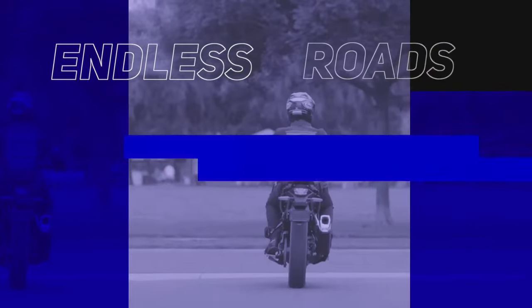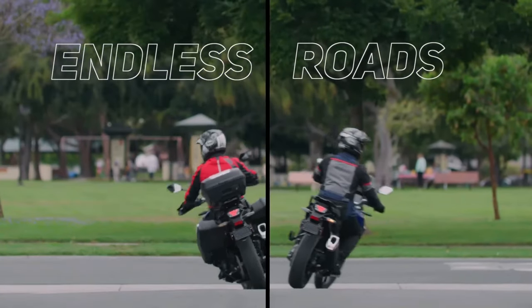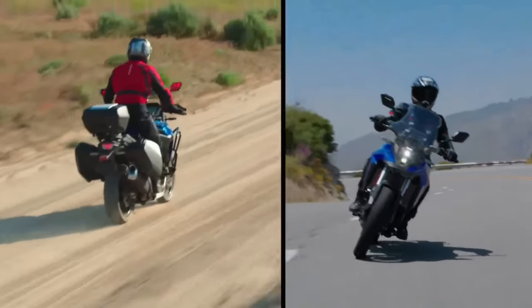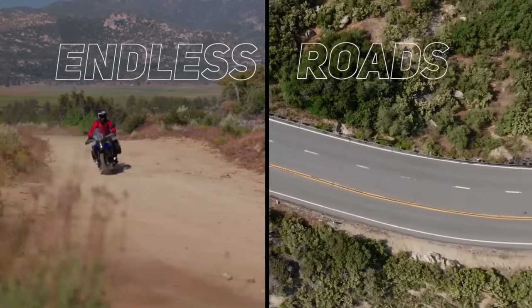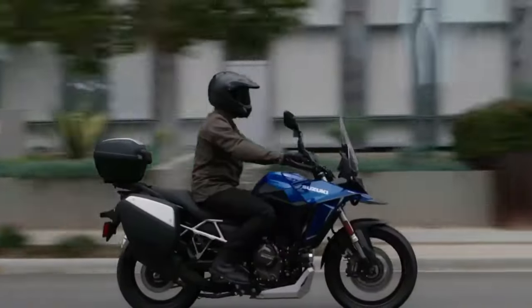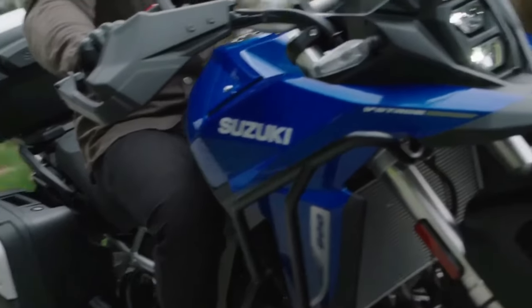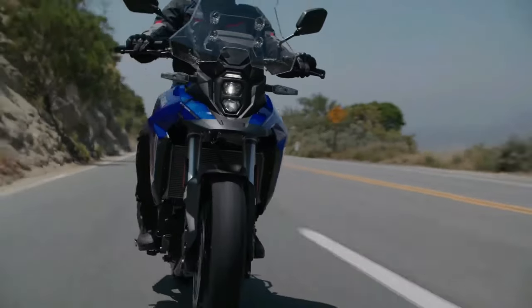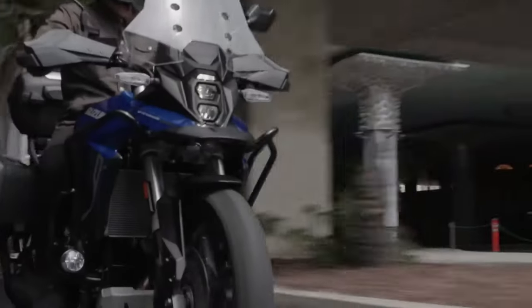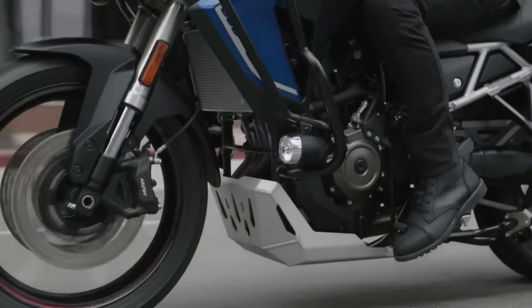While the design of the V-Strom 800DE Rally Edition is the same as the regular model, there are differences including a new guard around the front fairing, an additional guard for the engine casing, and a different belly pan. All these changes are made to ensure better off-road capability. In terms of hardware, it comes with fully adjustable upside-down front forks and a rear monoshock adjustable for both preload and rebound. Braking duties are handled by 310mm dual discs at front and a single 260mm disc at the rear, with dual-channel ABS. The bike rides on 21-inch front and 17-inch rear spoke rims shod in Bridgestone AX41 off-road ready tires.